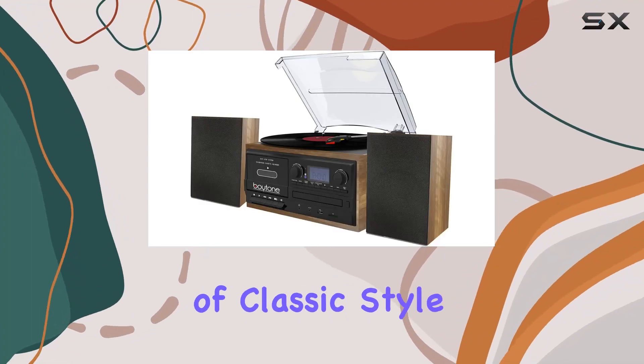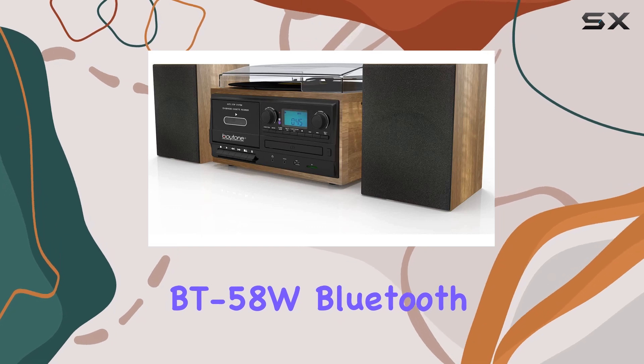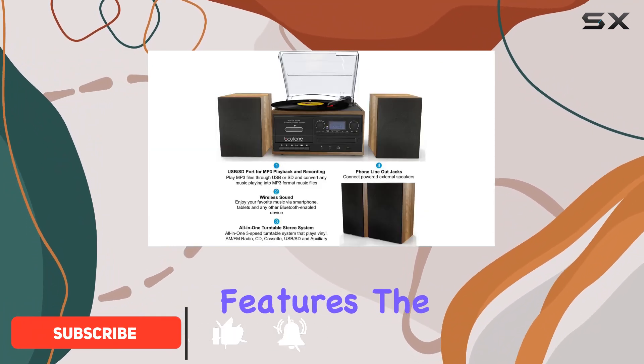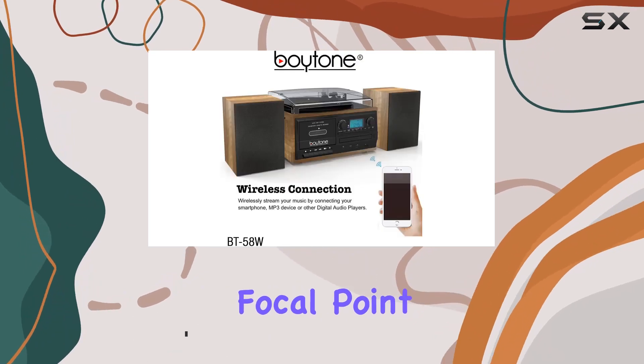Step into the perfect blend of classic style and contemporary technology with the Boitone BT58W Bluetooth record player. This all-in-one audio system is a game-changer, seamlessly merging vintage aesthetics with modern features. The wood cabinet and speakers exude elegance, making it a focal point in any room.